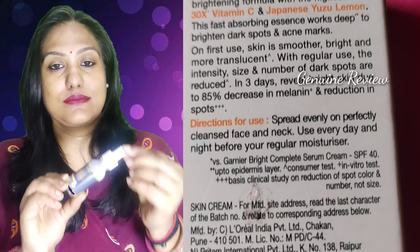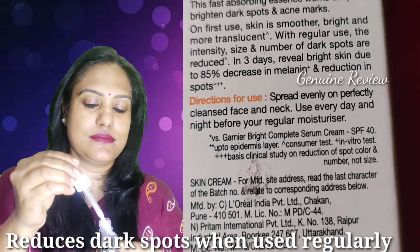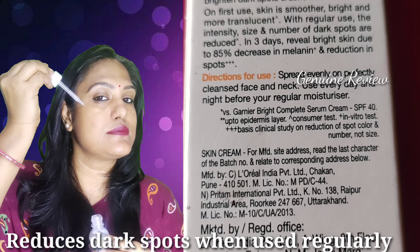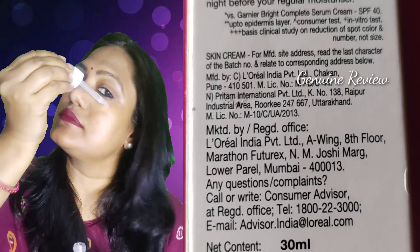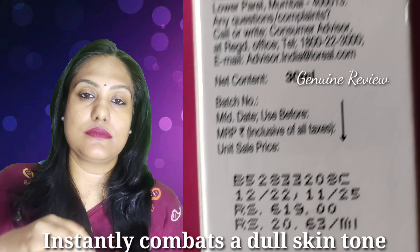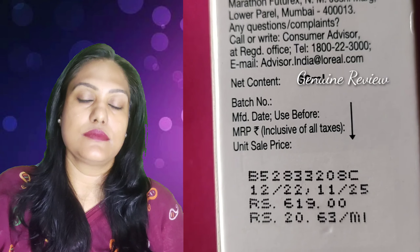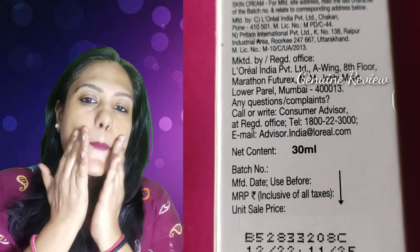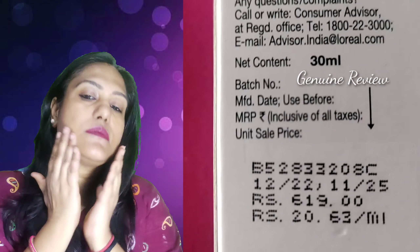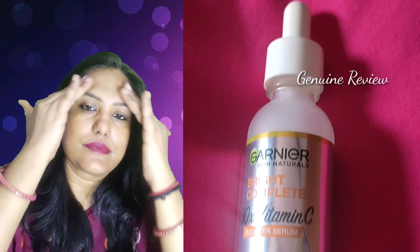Let me show you how to use it. It is a very simple method. You can apply it directly to your face. After that, you can use your fingers to dab it, and if you like, you can merge it in easily.